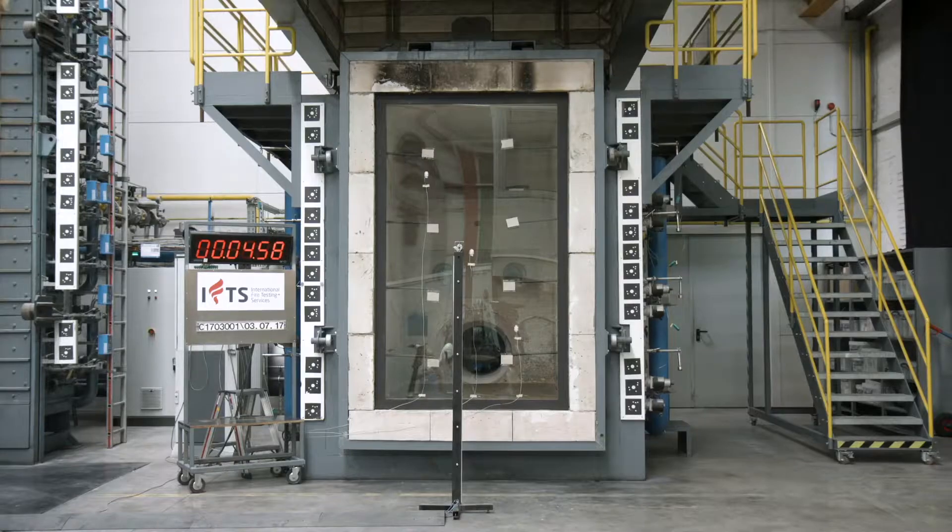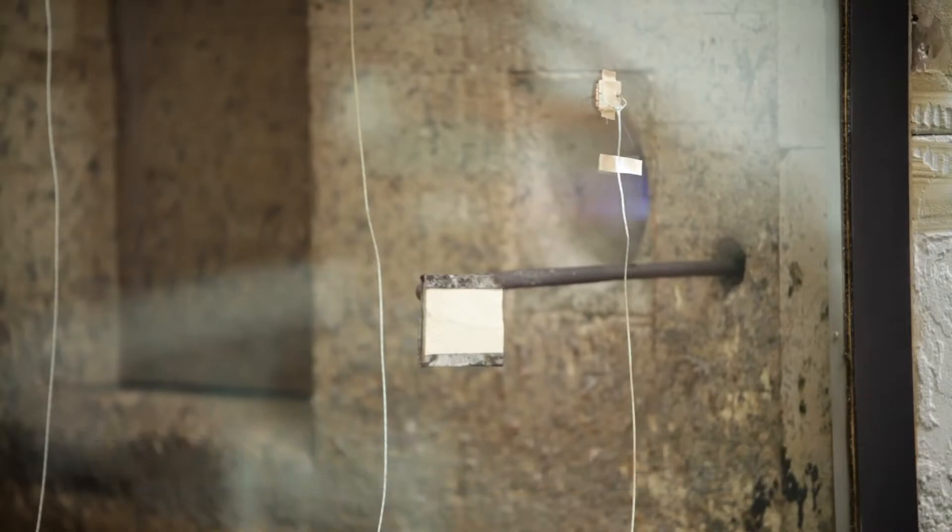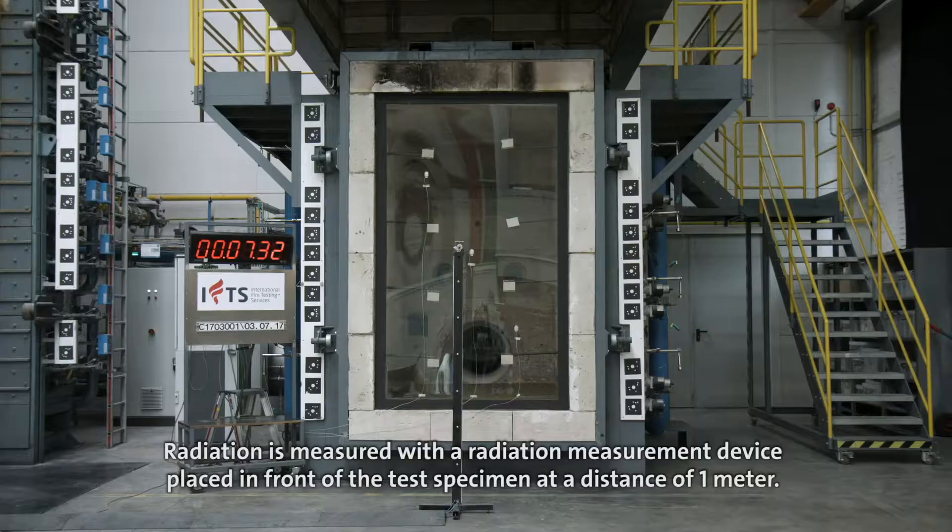Vetroflam is an EW class product. It not only keeps flames and hot gas away from the protected area, but also protects against radiated heat from the fire. Radiation is measured with a radiation measurement device placed in front of the test specimen.